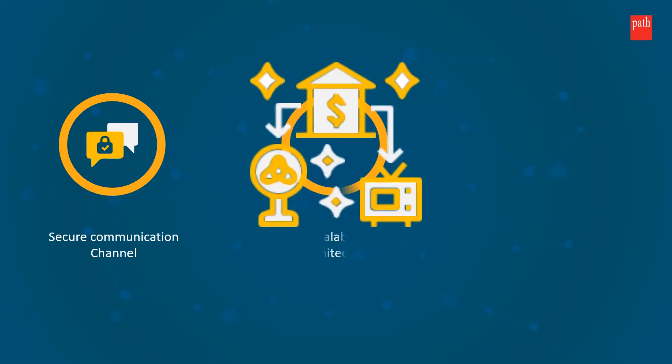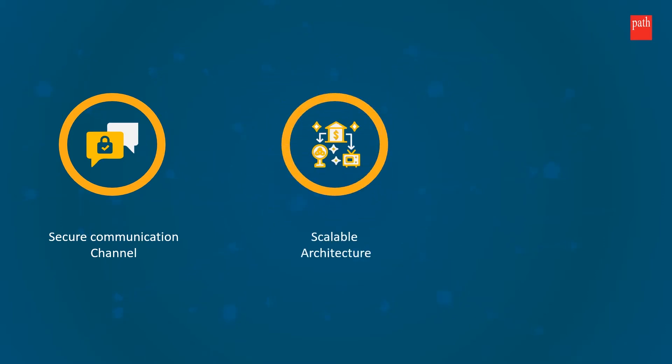Servetium IoT is a ready-to-use IoT platform by PathInfoTech. It is designed to easily IoT-fy your devices, providing a secure communication channel with scalable architecture for hassle-free addition of new devices.